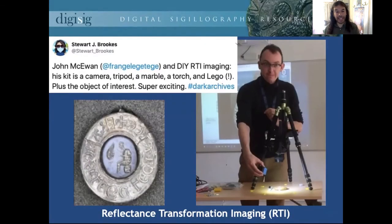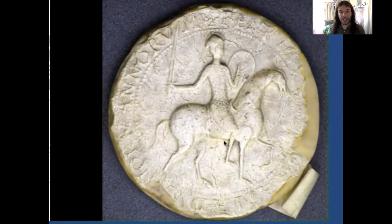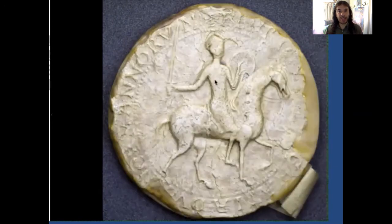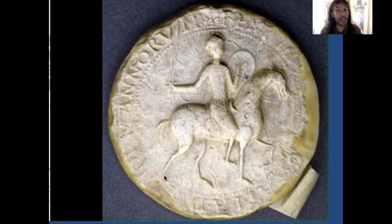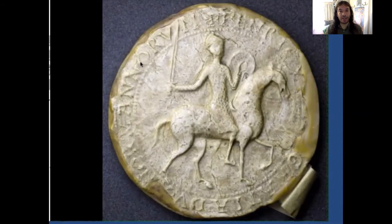Another approach is reflectance transformation imaging, RTI, demonstrated here by John McEwan at last year's Dark Archives. The idea is to use a fixed camera, take lots of images with different lighting conditions — John's moving his torch around the tripod — and then put these together in an animated form. As I move my mouse around this seal, hopefully you'll see the light conditions changing to give a greater sense of the three-dimensional properties of the seal and enhance our understanding of it. Still not the manuscript seal, but an attempt to represent more of it than we might see from the standard flat static image.